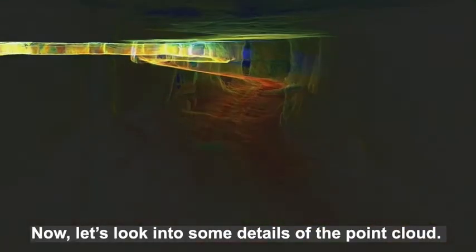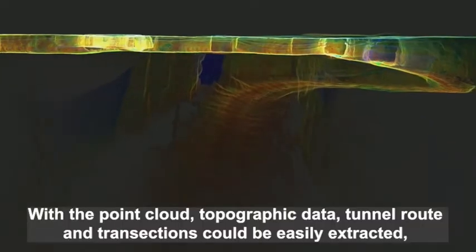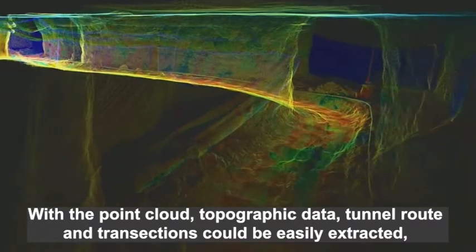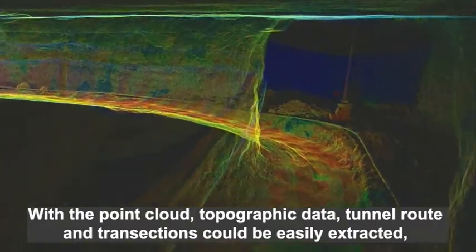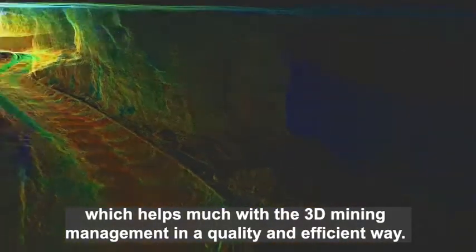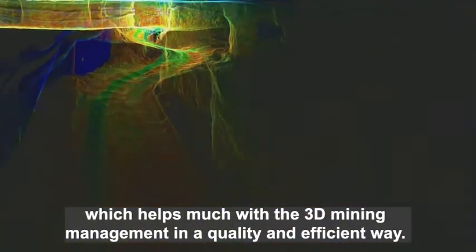Now let's look into some details of the point cloud. With the point cloud, topographic data, tunnel route, and cross-sections could be easily extracted, which helps much with the 3D mining management in a quality and efficient way.